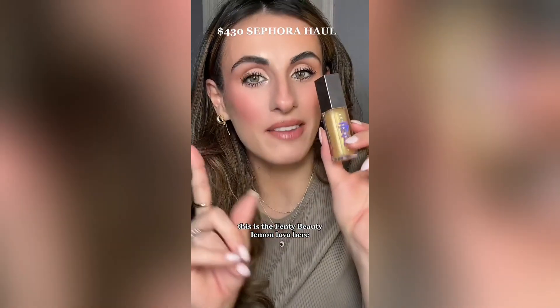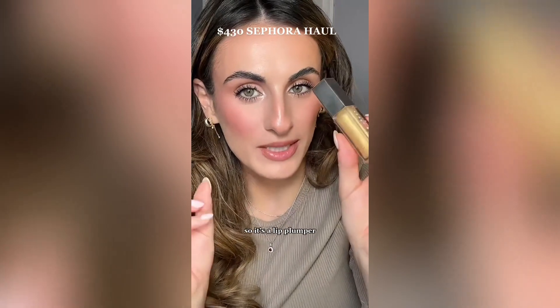Did you hear that after the Super Bowl, Fenty Beauty's searches increased by 133%? Yeah, I was part of that. This is actually a repurchase — the Fenty Beauty Lemon Lava Heat Gloss Bomb. It's a lip plumper.